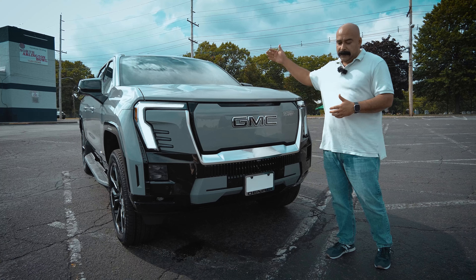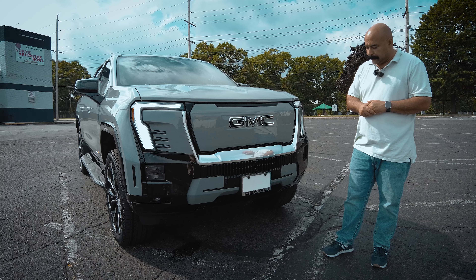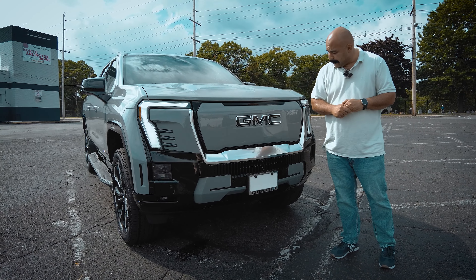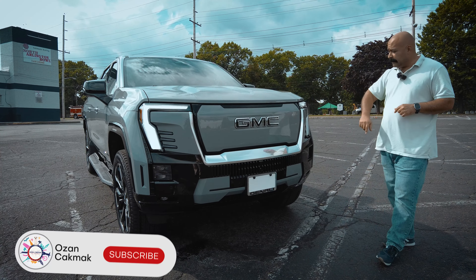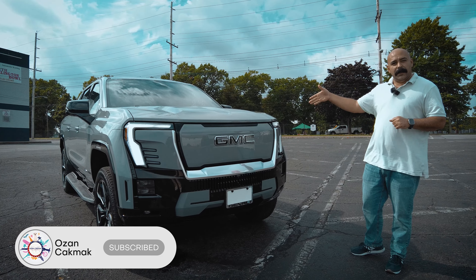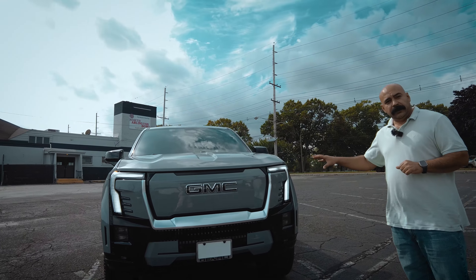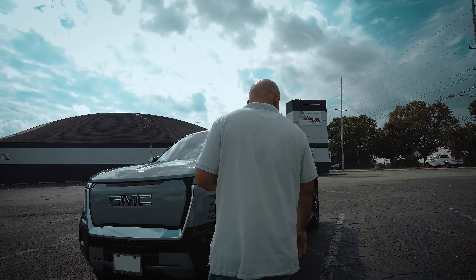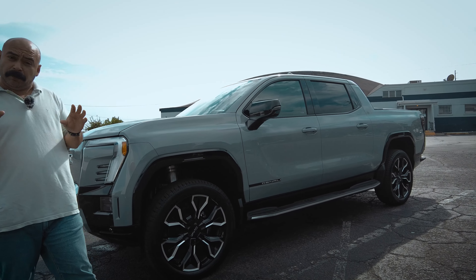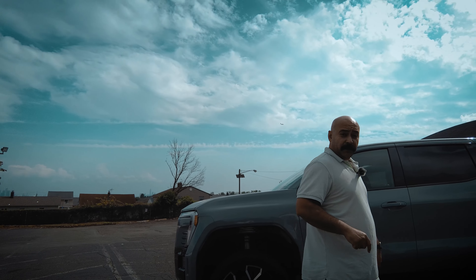The mid-gate is one feature I probably won't use since I don't haul long items in the bed, but it's already included — you can't pick and choose what features come with the truck. Overall, the 2024 Sierra EV Denali Edition One is a really cool and good-looking truck. I don't see much to complain about — it has everything you need and maybe more. Hope you enjoyed the video — see you on the next one.